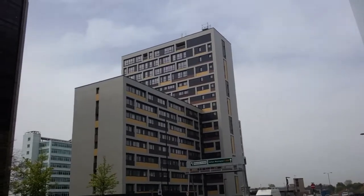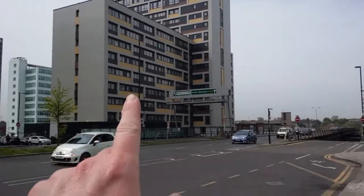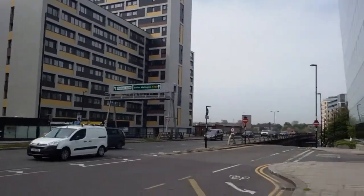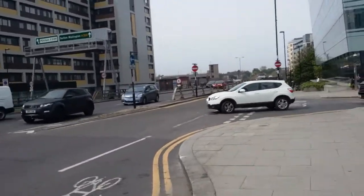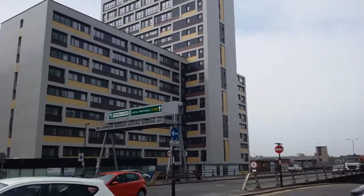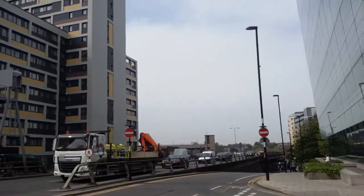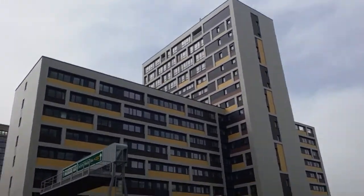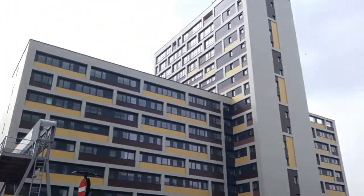Yeah, Impact House is now finished, so this will be the last video I'll do on this one. Inspired Homes was behind this, but now they've completely finished it. I think they're still selling some — I don't think they've sold out yet, but most of them have been sold. We'll have a look around anyway. Last video I did on this it was just finishing off, but now it's completely finished, so we'll have a last walk around.